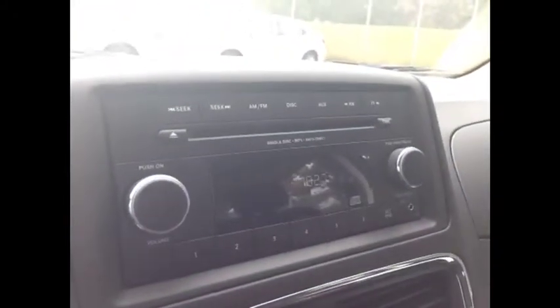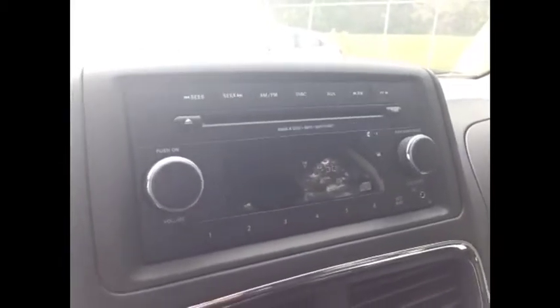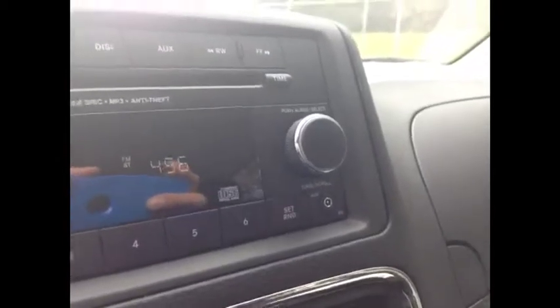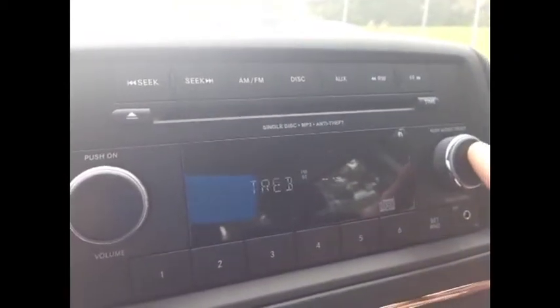This audio system has AM and FM channels, a single disc MP3 CD player. You have an auxiliary input for your iPod, iPhone, or any type of digital device. We have an equalizer where you can control the bass, mid, and treble. It's a cool system.